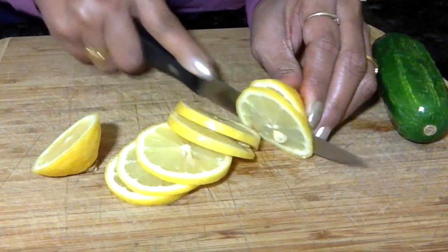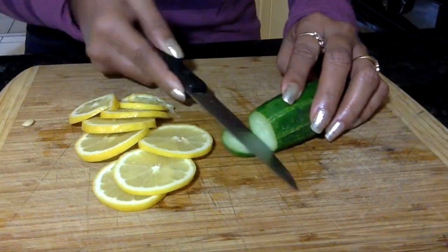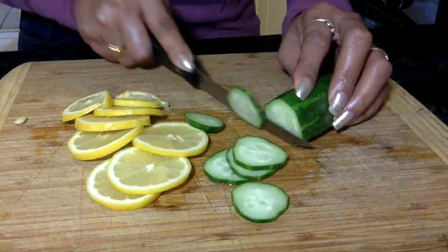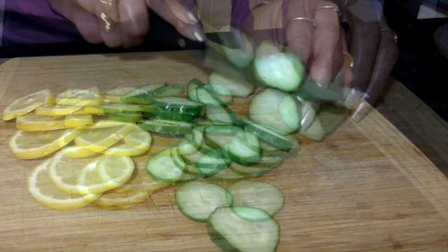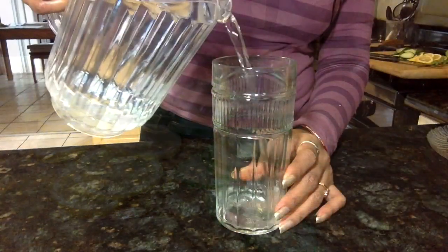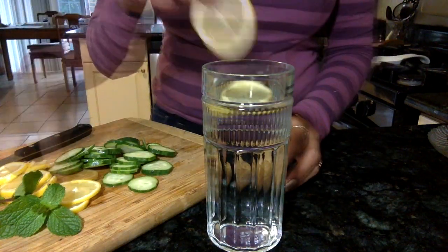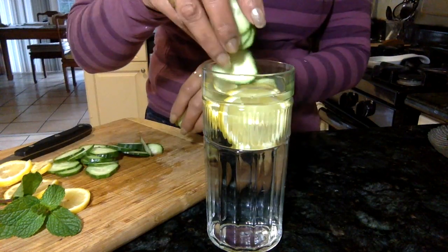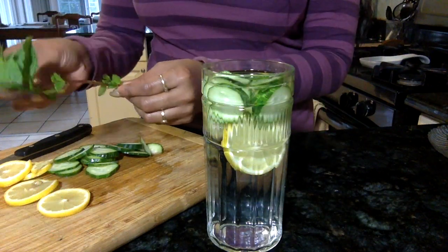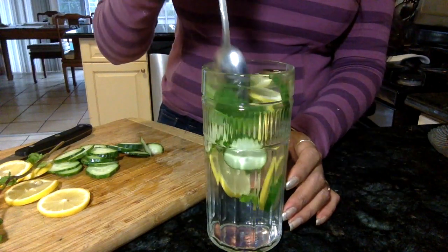Next I'm going to cut the cucumber into slices. Adding cucumber to your water makes for excellent rehydration, and cucumber contains anti-inflammatory properties. Now I have this glass filled with filtered water and I'm adding some lemon and cucumber slices. I'm also adding a few leaves of mint to add a touch of sweetness without adding sugar, and it helps settle your stomach and aids in digestion as well.